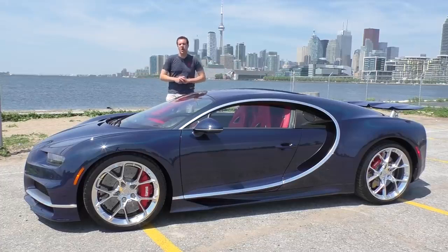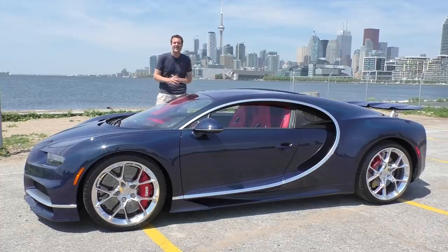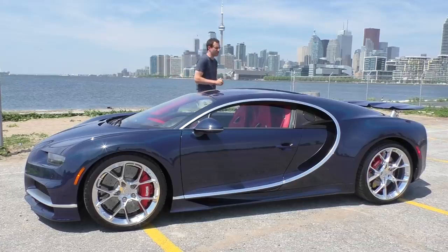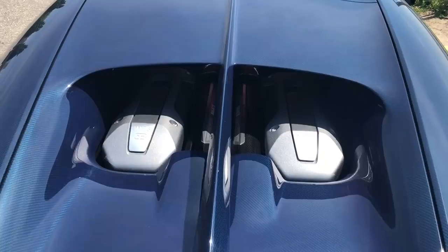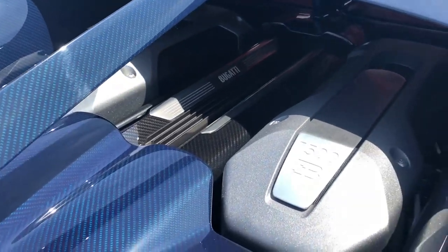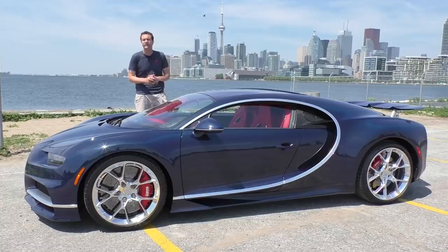This is a Bugatti Chiron, and it is currently the fastest production car you can buy. It'll do 261 miles per hour. It's also the most powerful production car you can buy. Back here is an 8-liter quad-turbocharged 16-cylinder engine that makes 1,500 horsepower. It's also the most expensive new production car you can buy. The base price of this car is just a shade under $3 million.